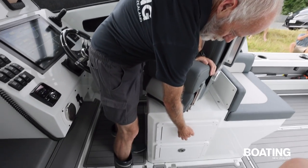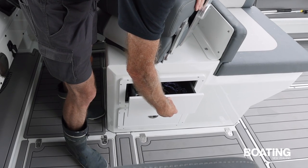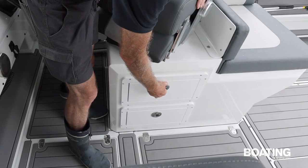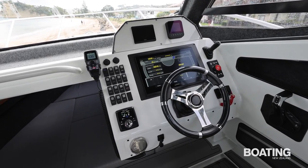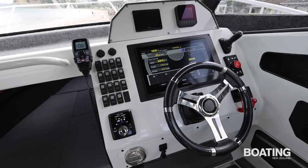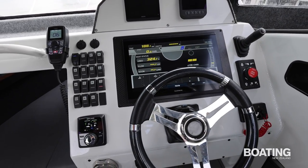Under the seats are drawers that are fully insulated and can be used as a chilly bin for ice or similar. The helm position is beautifully provisioned with a 16-inch Garmin multifunction display — everything controlled from one very large, very bright screen.